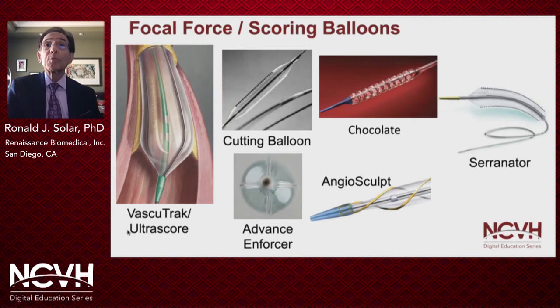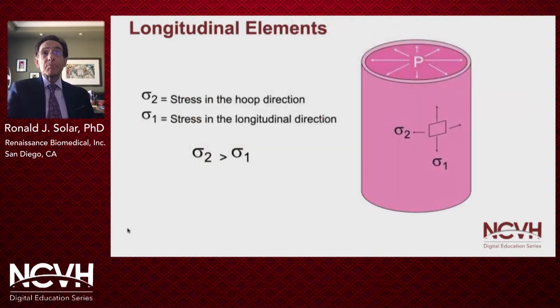Today, we have a number of focal force balloons and devices available that can improve outcomes in very complicated cases. All of these devices have reported impressive results, whether facilitating delivery of self-expanding stents, preparing a lesion for drug-coated balloon, or even used stand-alone to provide an efficient, effective, and economic solution to treating peripheral vascular disease. Since balloon inflation produces radial forces, maximum stresses would occur in the hoop direction of the vessel, and theoretically the greatest stress concentration would be provided by focal force balloons with longitudinally oriented elements and smallest contact areas. However, I'm not aware of any head-to-head studies that actually compare these devices.